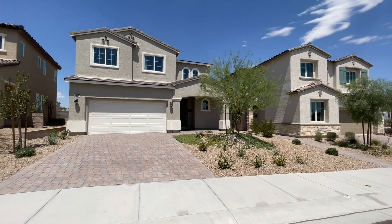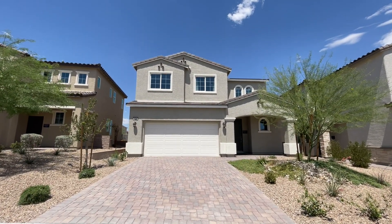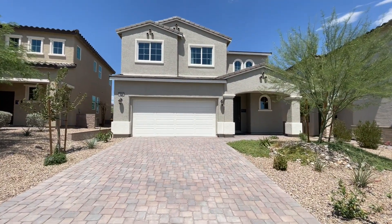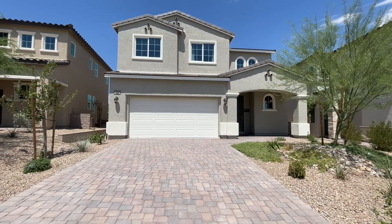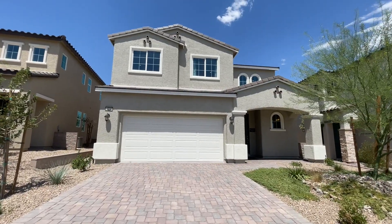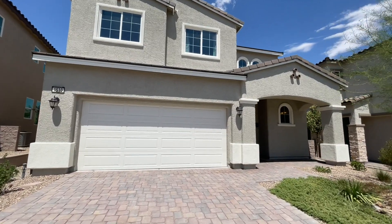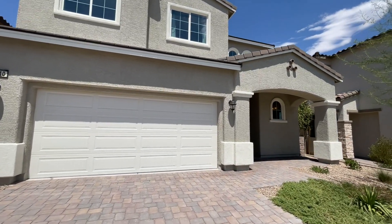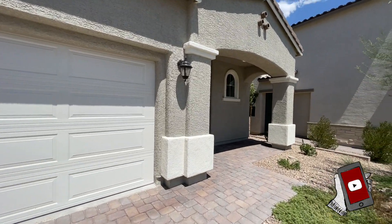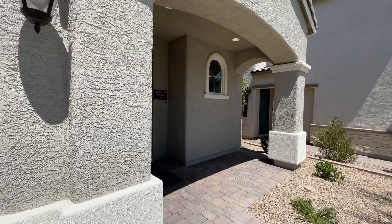Before we get into this one, if you're thinking about buying new, call a realtor first — before you go into the office, check out the models, before you fill out information online, before you call the builder. Call a realtor. Let them make the calls for you, because otherwise if you go straight into the office, you're going to work with the sales associates and they don't represent you. They have their fiduciary responsibility to the builder. So if you want representation, give me a call. All my info is down in the description below. And fun fact — as the buyer, you don't pay the commission. The builder does.